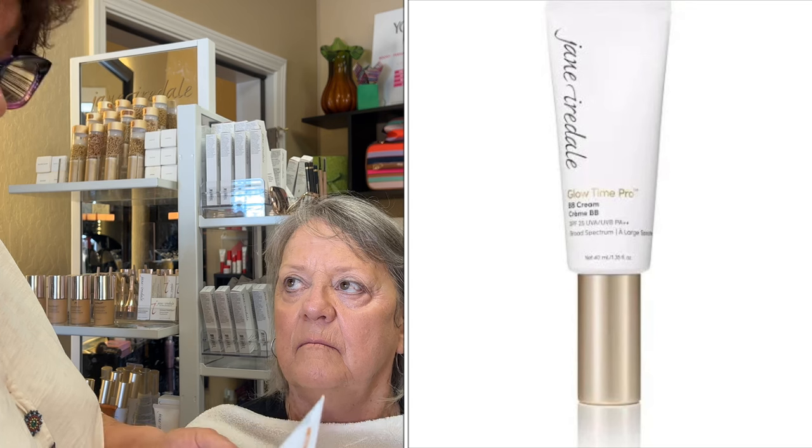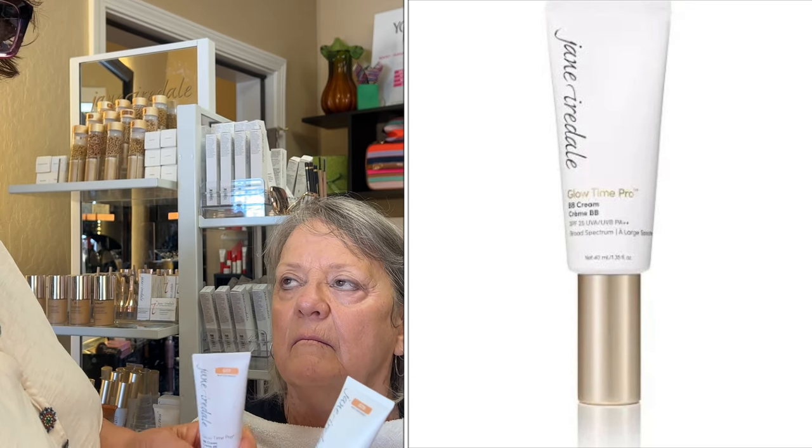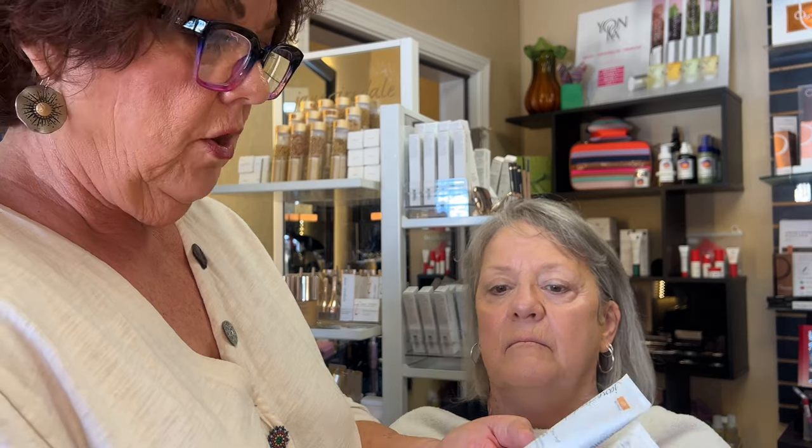We had Glow Time before and it only had about 15% sunscreen in it, but this has 25% and it's broad spectrum — there are no chemicals in this at all. There are 14 colors. I'm trying to decide between colors 7 and 8 on her — I just got these in. I'm using a dense angled brush that Jane Iredale carries. I haven't used maybe half a pump of this new Pro and you can see how much I have left.